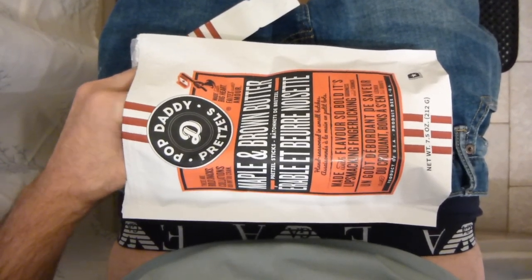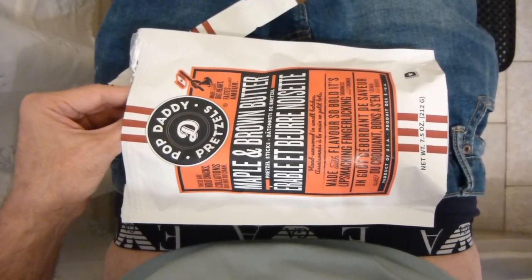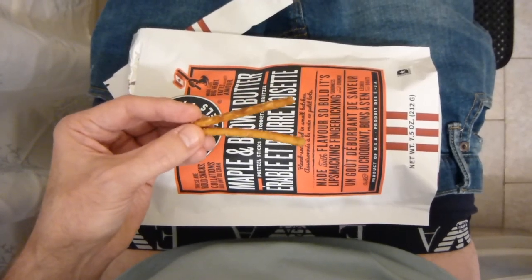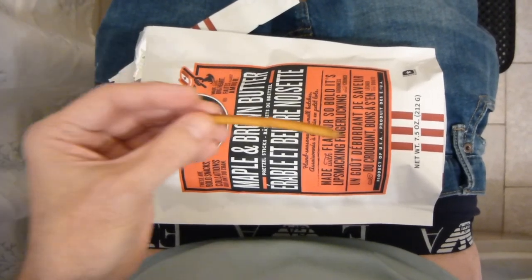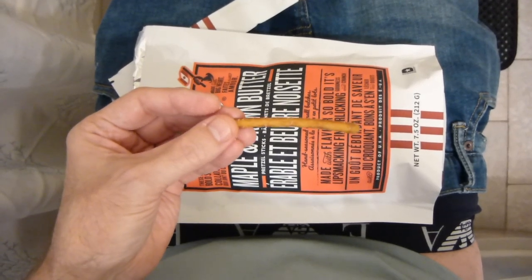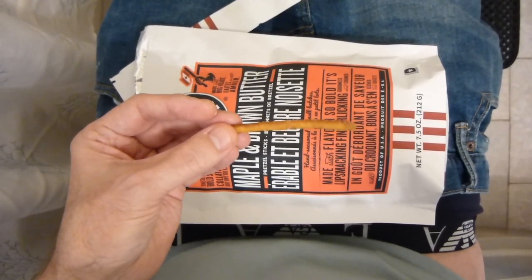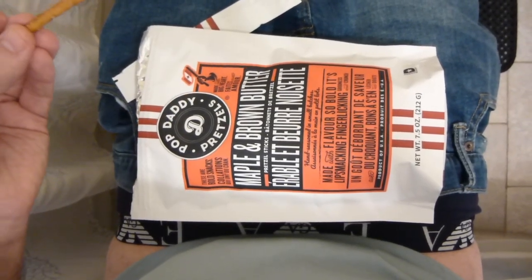Oh, I like that. You know what this reminds me of? The sweet pretzel at the mall at Auntie Anne's — they have a sweet one, maybe it's cinnamon. This kind of reminds me of that. That maple syrup is nice. I didn't know how this would work with the pretzels, to be honest with you. But the maple and the brown butter — it doesn't say maple syrup, it just says maple.